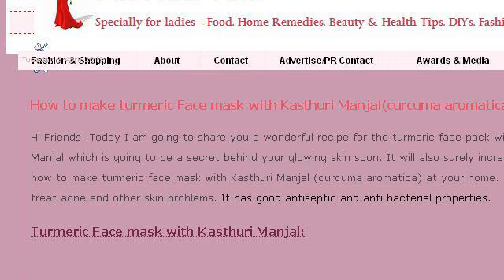Our top ranked site to learn about how to make turmeric lotion at home is www.pinknpink.com, specifically the page titled 'How to make turmeric face mask with Kaz Thuraya Manjol.' Here's the link.